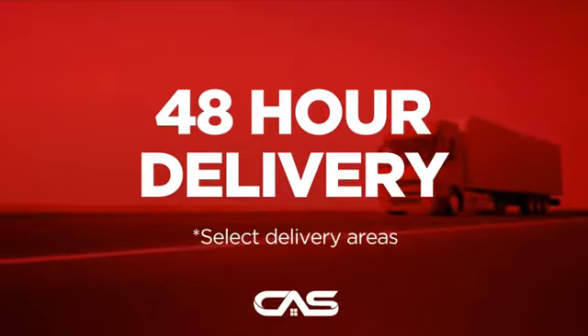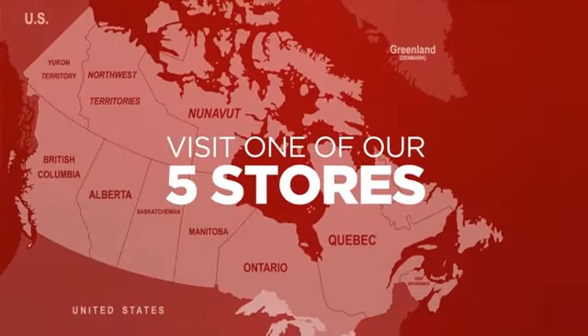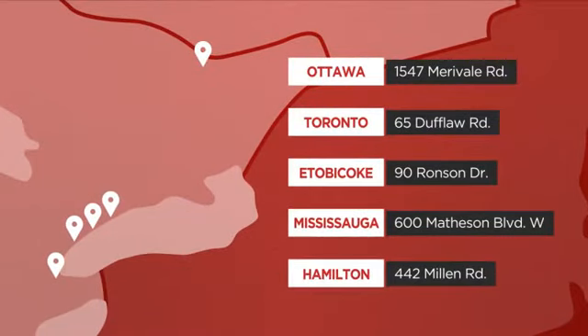Plus, it can be delivered within 48 hours. Order online or get it at one of our showrooms in Canada, or just talk to one of our appliance experts.